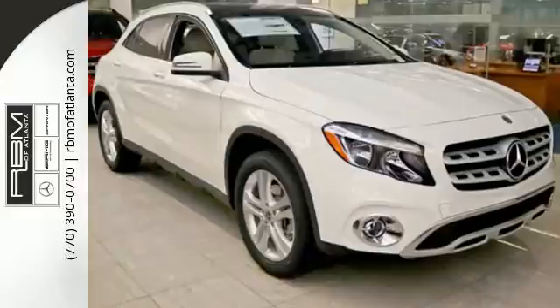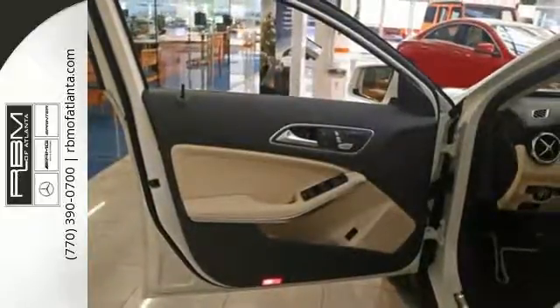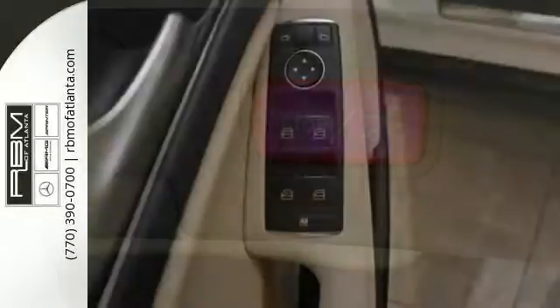Versatility presents itself in the form of fuel efficiency with eco start-stop, and the convenience of a power liftgate and split folding rear seats. This compact SUV is authentically Mercedes-Benz, so you know you'll enjoy a powerful and comfortable drive too.